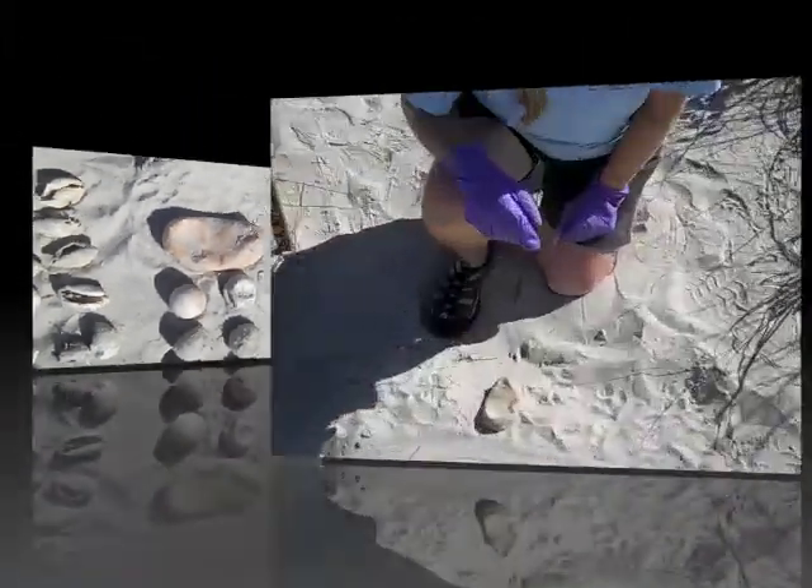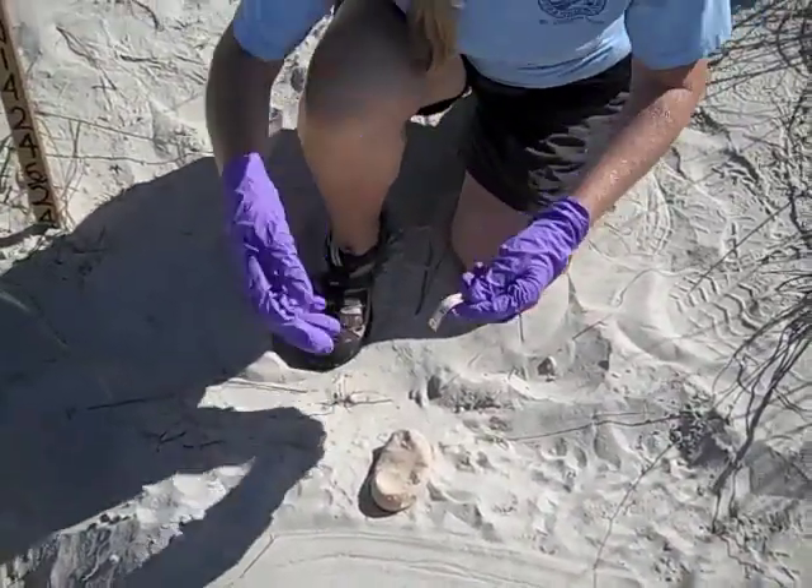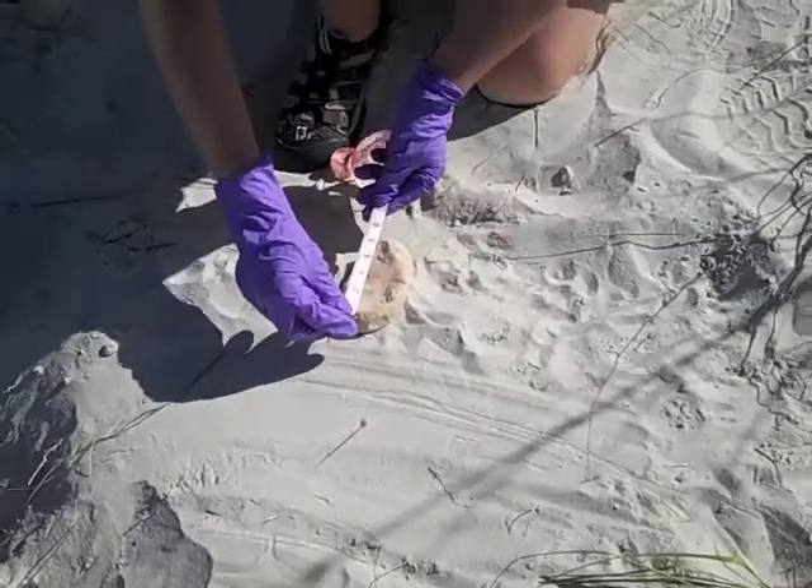The hatch-out date was the 19th of this month — seven days ago. Okay, so we're going to measure this strange egg that came out.